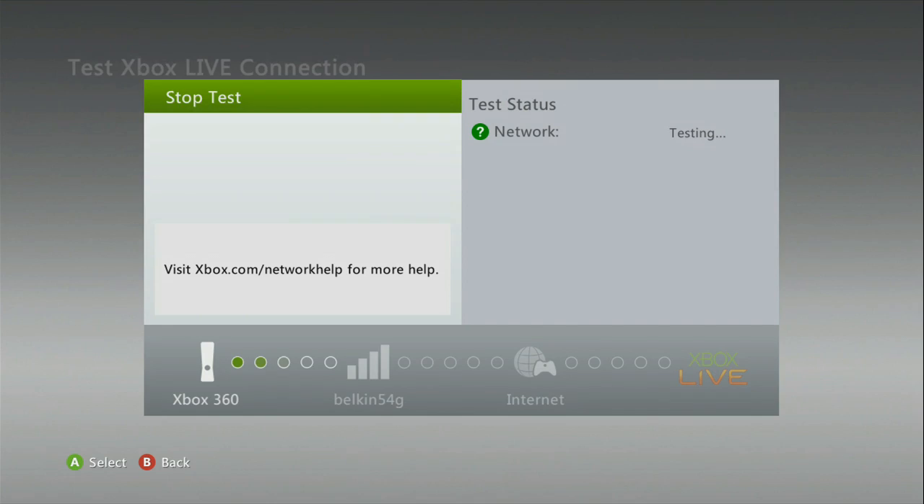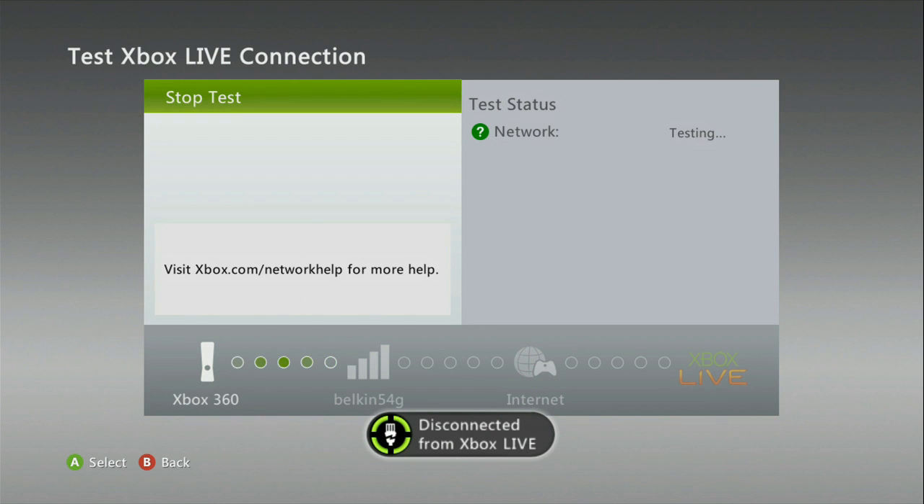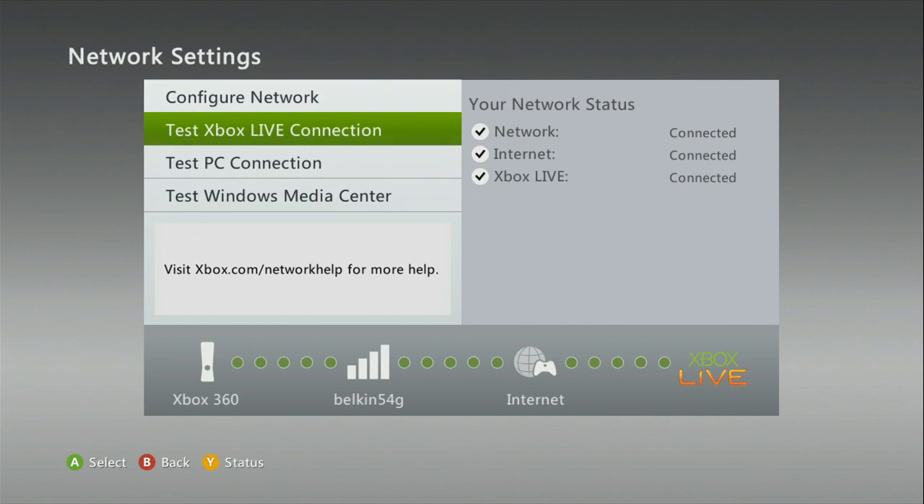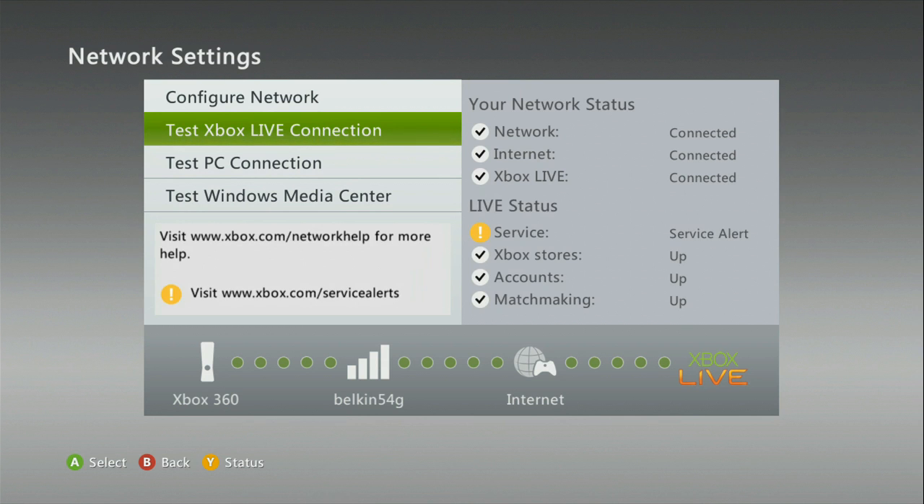Yes, of course, we would like to do that. Testing network — perfect, connected. Internet testing, testing. Connected. And now Xbox Live connected.